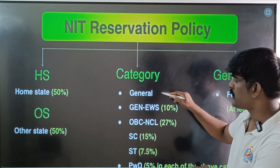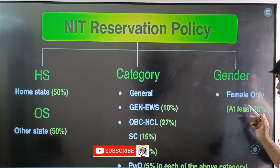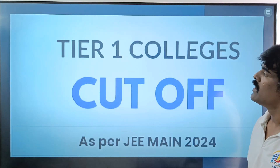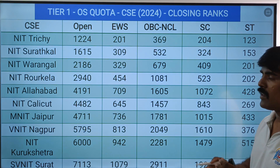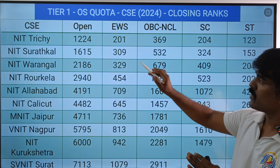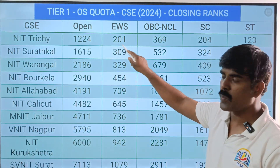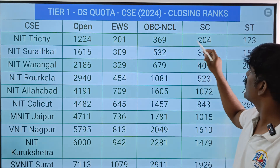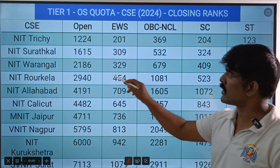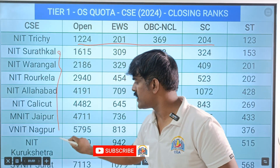This is the reservation policy: if there are 100 seats, 50 are for home state and 50 are for outside state. Within that, there is 50% category-wise distribution — General, EWS, OBC, SC, ST — with 7.5% for ST and 5% PWD across all categories. The remaining 40 plus percent has 10% for general category, and over 50% you have at least 20% reserved for female candidates.